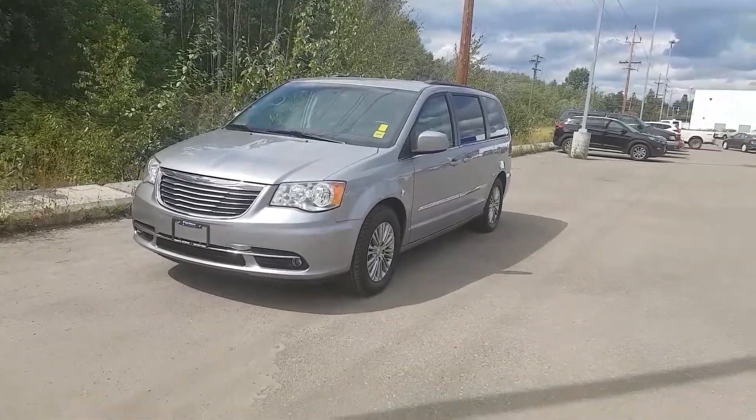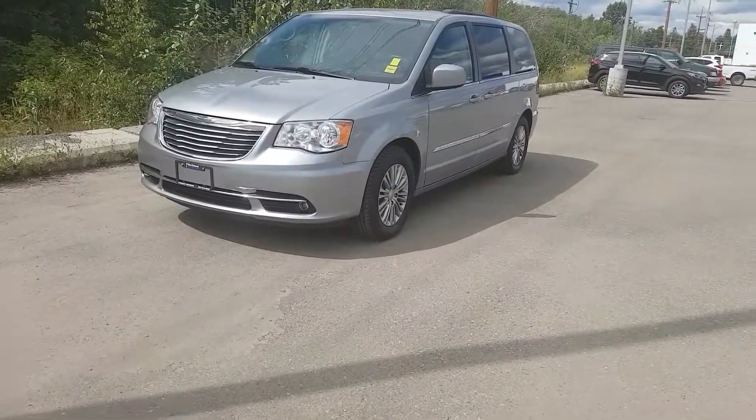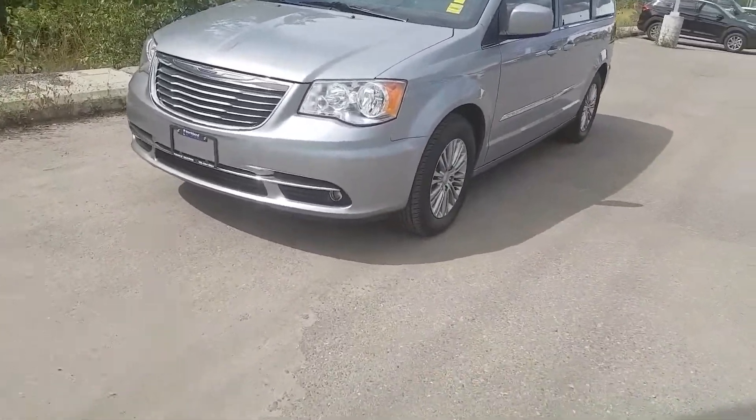Hi guys, Avery here at Northline Hyundai. Today we're looking at a 2016 Chrysler Town and Country Touring. As you can see, this model is silver in color, and I'm going to bring you on a brief walkthrough.